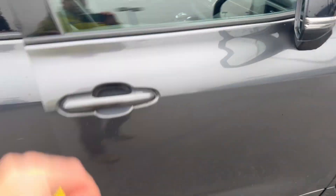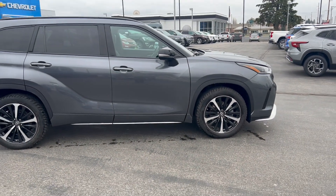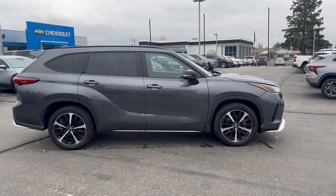Well, there you have it — there's our 2021 Toyota Highlander. I appreciate the consideration. This is Aaron signing off for Taylor and Sons. We'll see you in the next one.